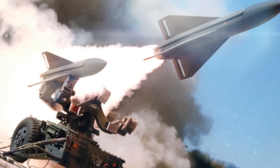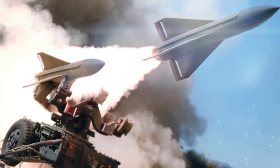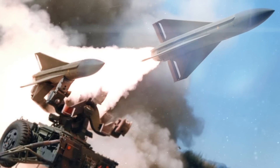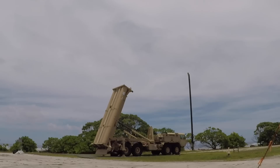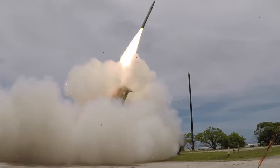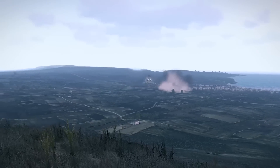The Hawks donated by Spain are the MIM-23B variant, which has a minimum engagement range of over 1.5 kilometers and an altitude of 60 meters, a maximum engagement range of 35 kilometers, and a maximum altitude of almost 20,000 meters. Moreover, the 75-kilogram warhead contains a high explosive capable of eliminating most Russian air assets in its arsenal.